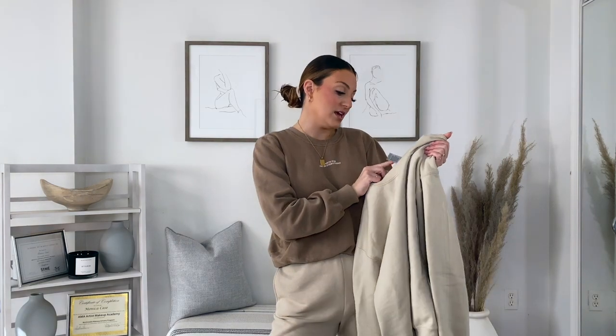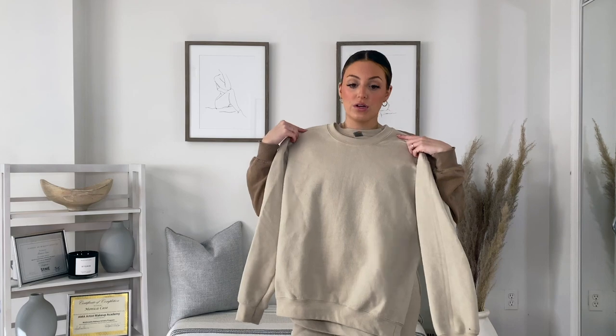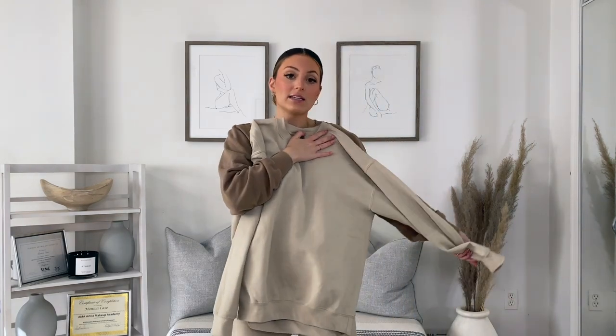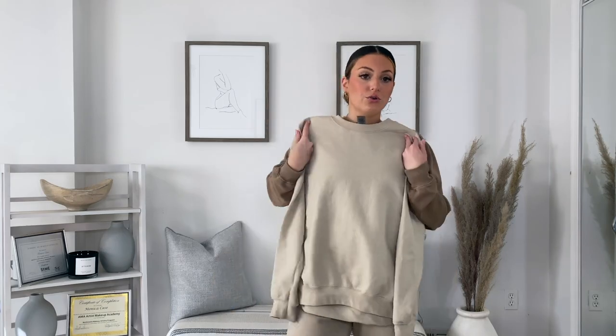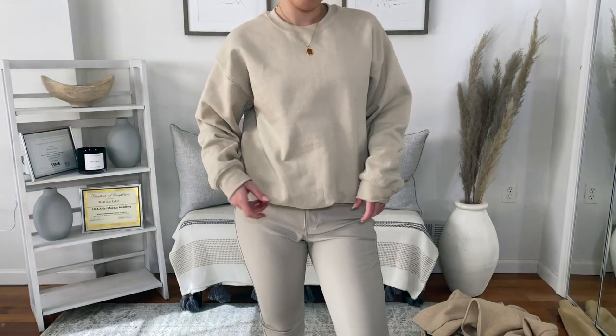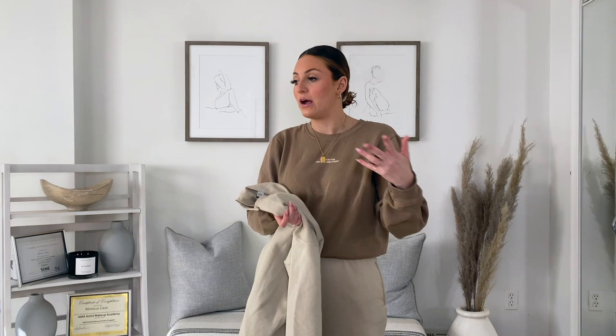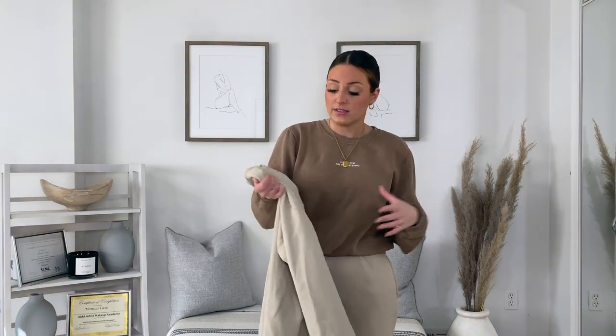I also got a regular crew neck nude colored sweatshirt — just from Amazon, I got it for Christmas. Just a light nude color and it matches with like everything. I'm really into crew necks right now. It's comfortable — you can wear a turtleneck underneath, pair it with so many different things, layer with jackets and chains, wear it with leather pants, sweatpants, or jeans.